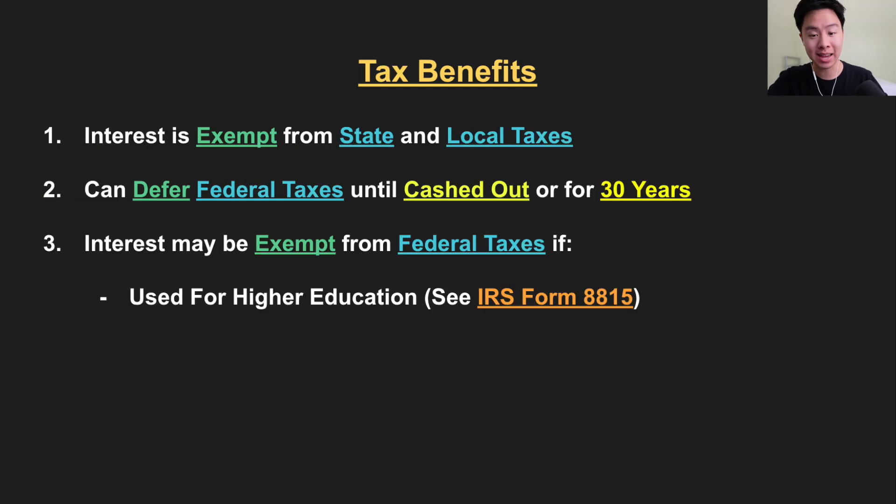Let's start off with discussing taxes. The interest you earn is exempt from both state and local taxes. You can also defer your federal ones until you either A, sell the bond, or B, when it matures in 30 years. The best redemption is actually if you use these bonds to pay for higher education. If qualified under IRS Form 8815, you can actually avoid taxes entirely on the accrued interest. This is perfect if you have a dependent entering college and you meet those income requirements.